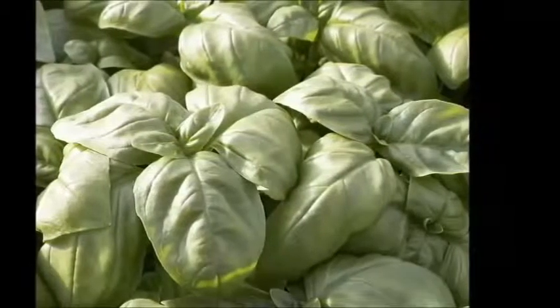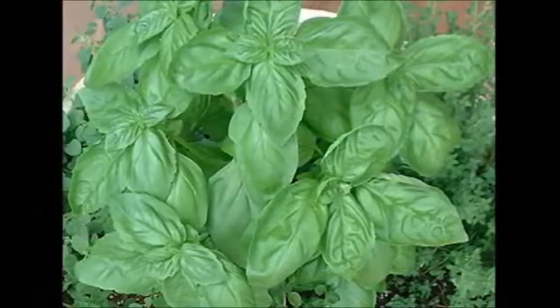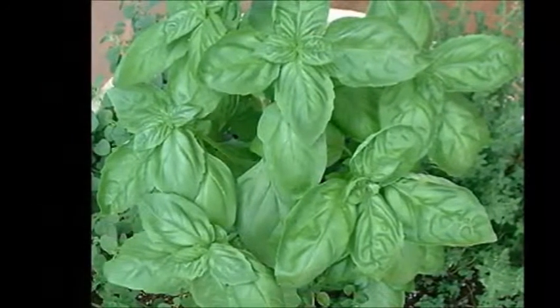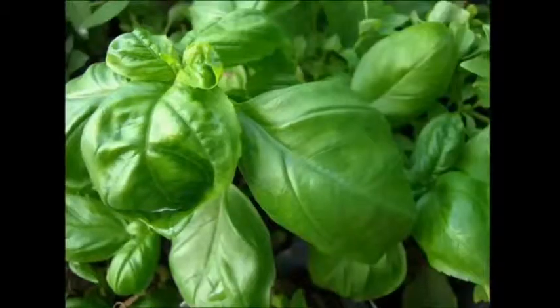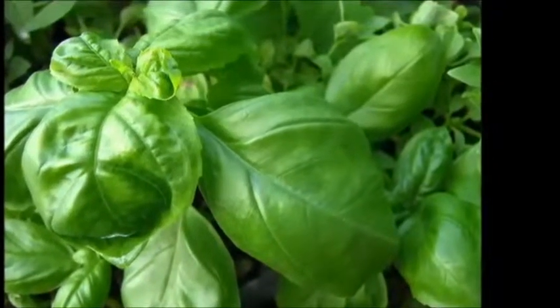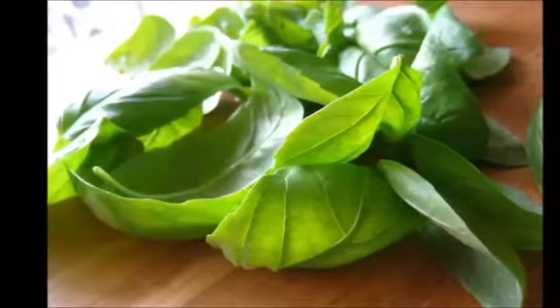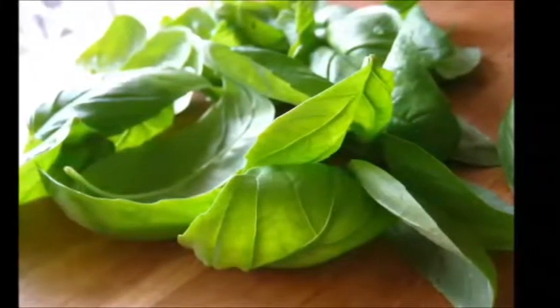It is good on sandwiches during summer — there's actually a variety called mammoth basil where two leaves would cover your entire sandwich. You can rub it on your skin to make a very good insect repellent, and you can rub it on warts and cover it with a band-aid and they will disappear eventually.